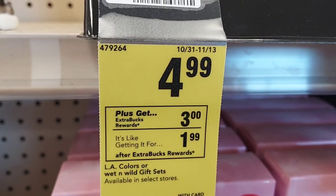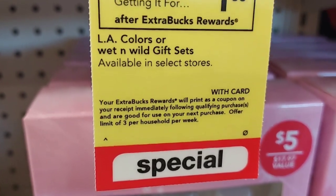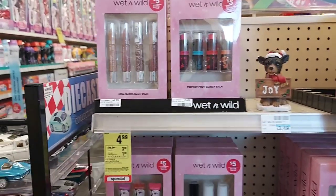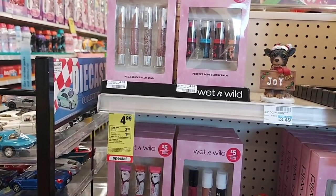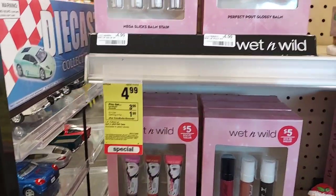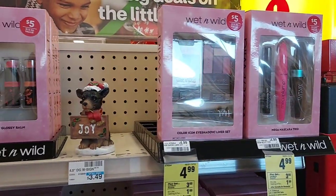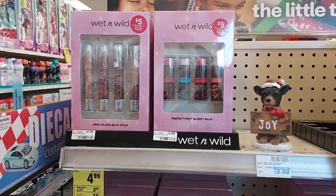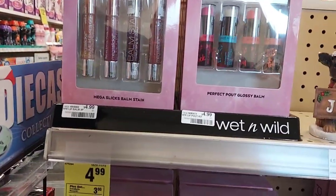You still have well over a week to do this deal and you can actually do it three times per household. So I'm going to grab three of them, which is going to come to $15, but then I'm going to get back $9 in extra bucks. That's going to be like $6 out of pocket, and if you divide it by the three sets, that's like $2 per gift — a pretty good deal, especially for stocking stuffers for some preteens or whatever.